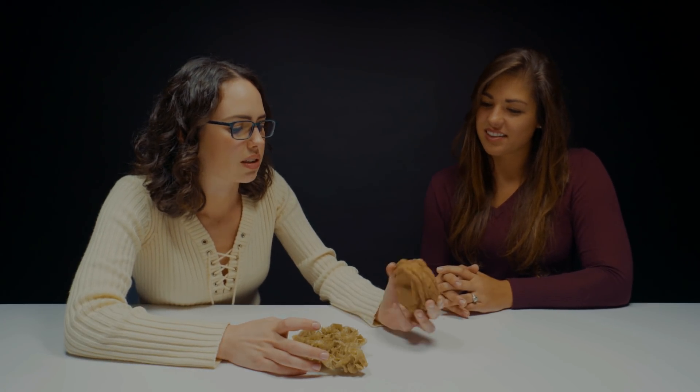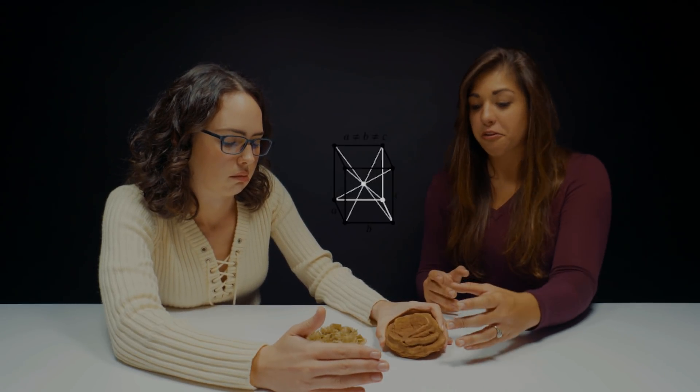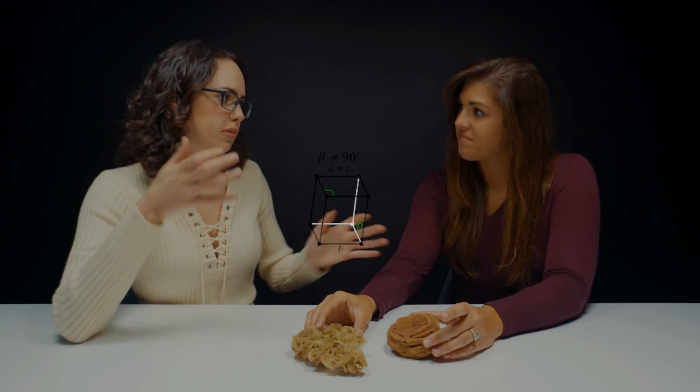I bet you would be very good at baking. I'm actually a terrible cook. We talked about crystal structures in a few other videos — tell us about the crystal structures for both of these. Your barite is orthorhombic, and then your selenite is monoclinic. The atoms are stacked a little bit differently.